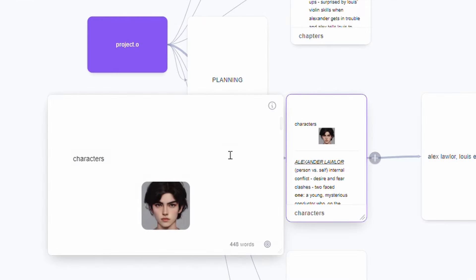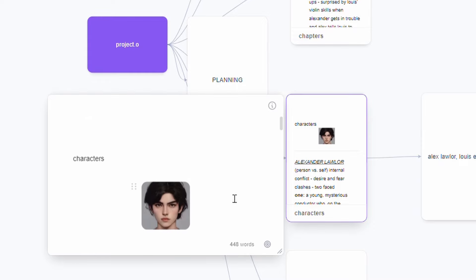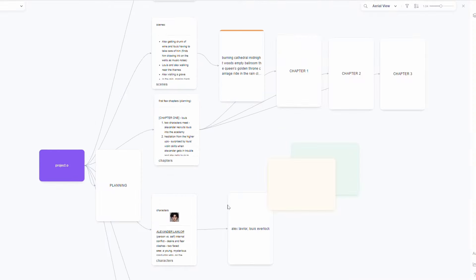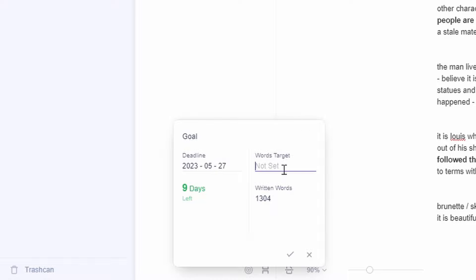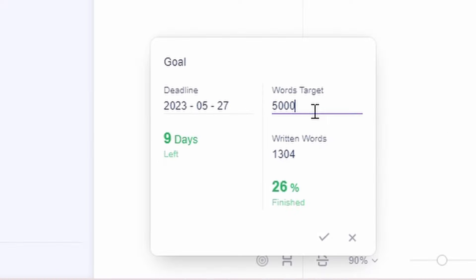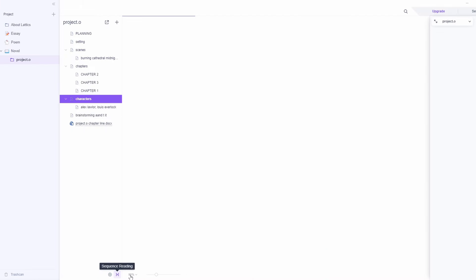For example, in the characters section, we can click and view right there, so we can easily have a mind map look at how we can plan and have an overall view of our project. Additionally, there are a few more features — we have goals, which shows that we can choose a deadline and have a word target. This is great if you want to write your books and have a goal every single day to write a certain amount of words. There's also sequence reading, which is a really great tool that I use a lot.